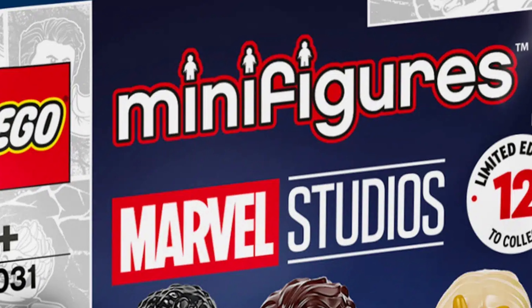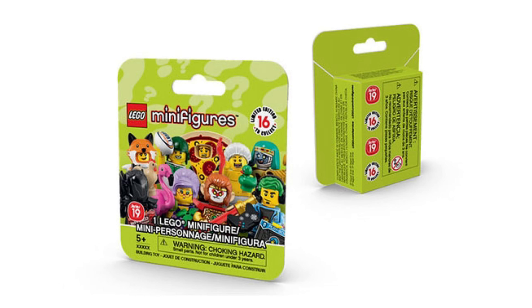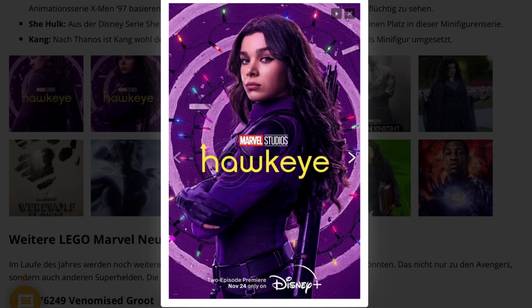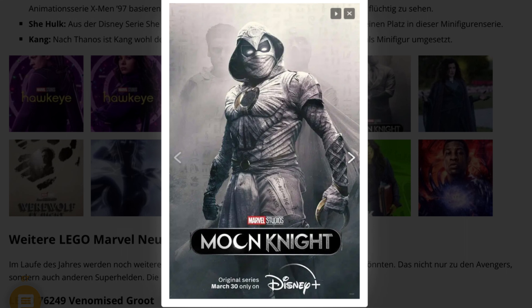Next news about the new LEGO Marvel CMF Series 2. I was a big fan of the first one — I went so often to the toy store to feel all the minifigures. The only problem is that you can't feel them because they're in paper packaging. So the only way to avoid double minifigures is to find two other friends who also want this, buy a big box, and split the cost three ways.